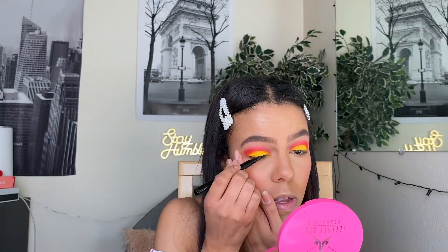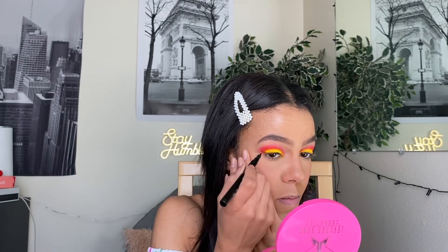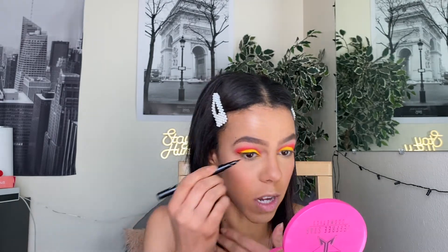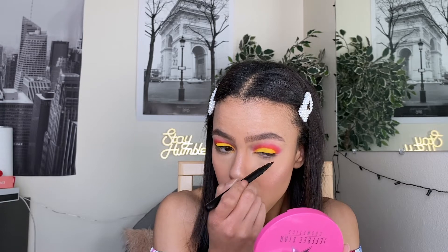I'll try and do a thicker line today. The eyeliner is dragging and it's not laying down smooth like it usually does. What do you guys think? I think I like it better like this. I really like this palette so far, but I don't know if it's my concealer or the shadow, but the yellow looks a little crusty on my eye. Actually, I definitely like it.